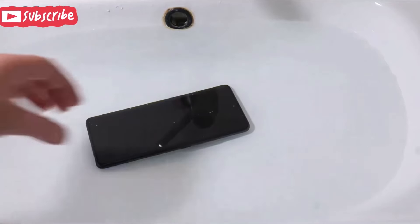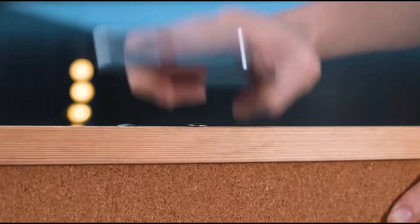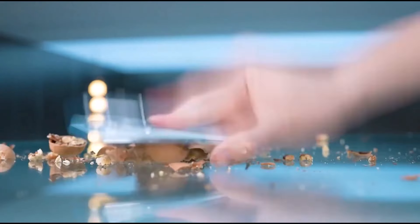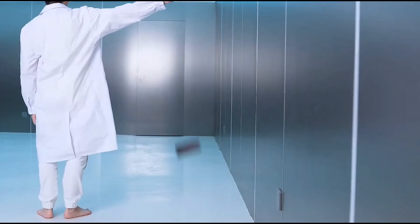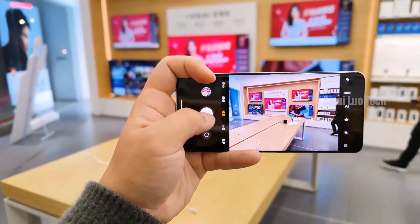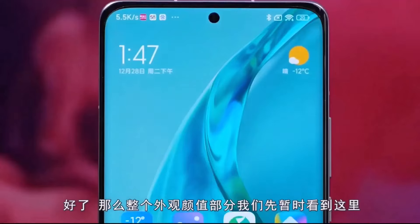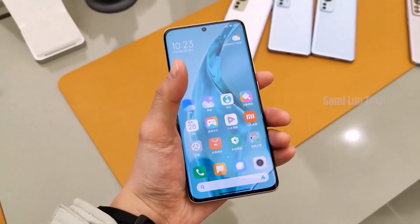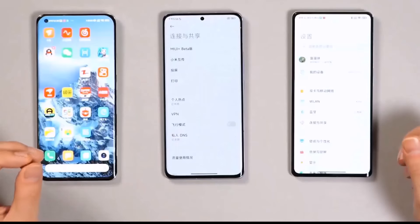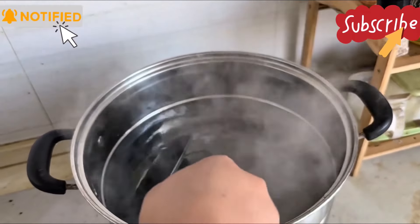Xiaomi has done very well here. We can see the screen — the display needs big brightness, and you can see it in daylight conditions. The display is very bright. You can also see the display has an in-display fingerprint sensor. Overall, the Redmi Note 14 Pro display is very bright.